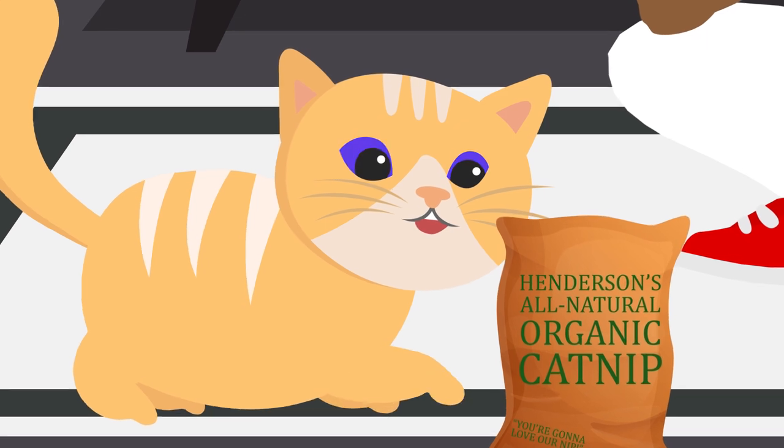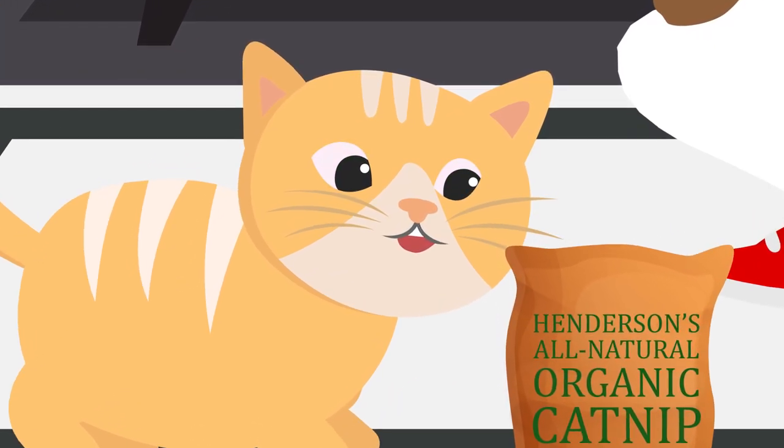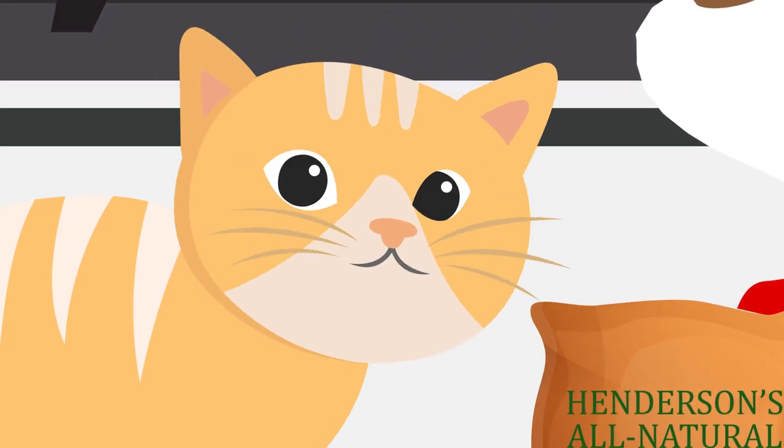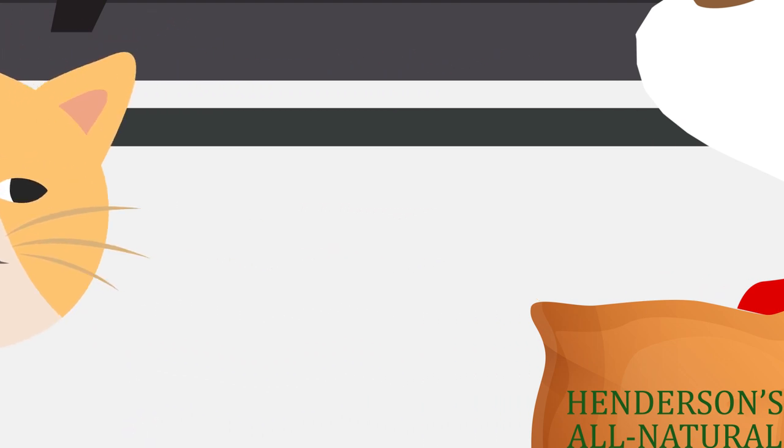The effects of catnip only last for a few minutes before the bliss wears off and cats get bored of the frisky flower and its sweet scent. It usually takes a few hours for a cat to come back down and reset to where they're ready for another round of nip.